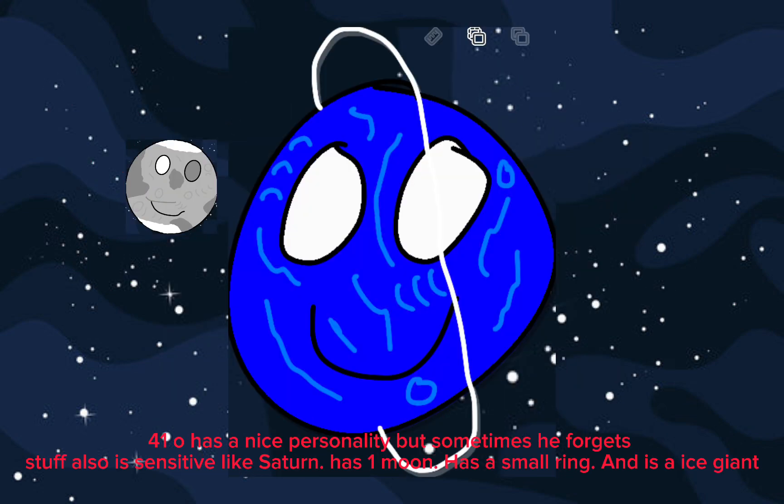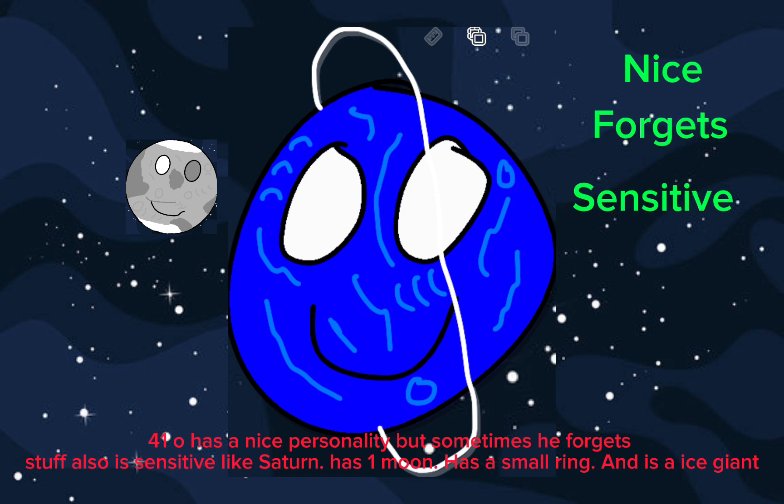410 has a nice personality, but sometimes he forgets stuff. Also is sensitive like Saturn. Has one moon, has a small ring, and is an ice giant.